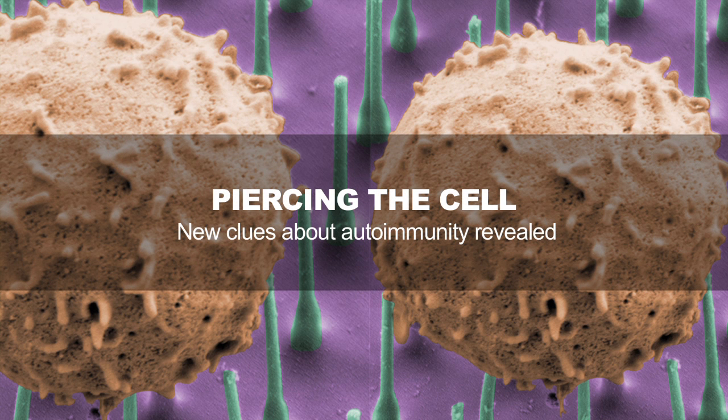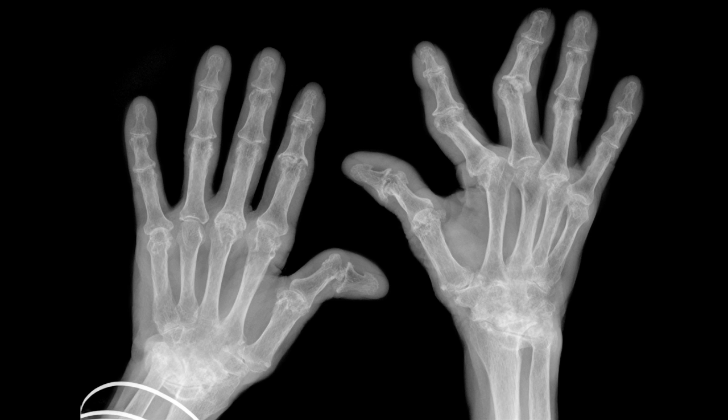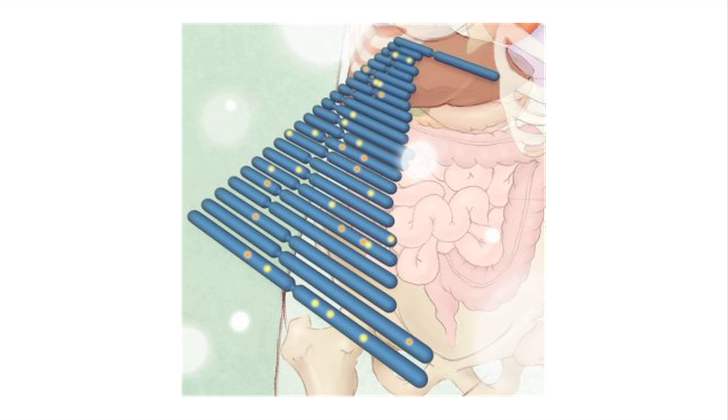Our immune system is supposed to protect us. But when something goes wrong, immune cells can attack the body, leading to autoimmune diseases like multiple sclerosis, rheumatoid arthritis, inflammatory bowel disease, and more.